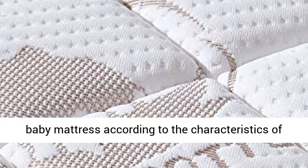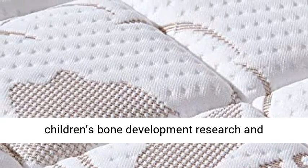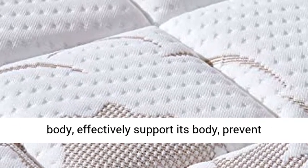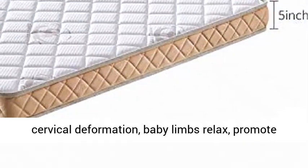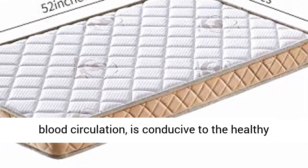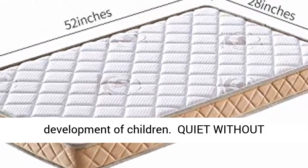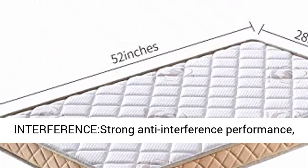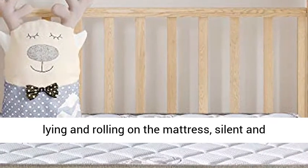Just right for babies — not too hard or too soft. The baby mattress is researched and developed according to the characteristics of children's bone development. It fits the child's body, effectively supports it, prevents cervical deformation, helps baby limbs relax, promotes blood circulation, and is conducive to the healthy development of children.